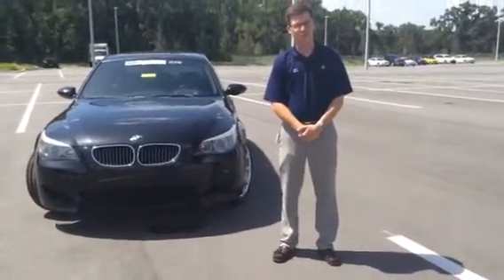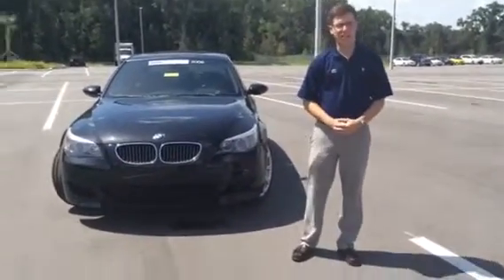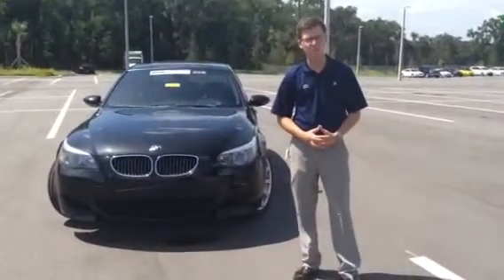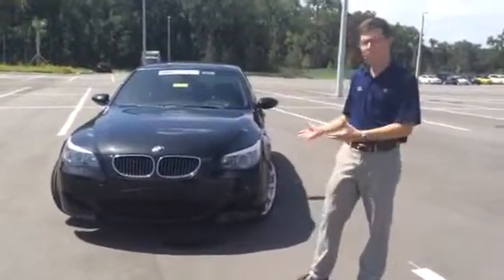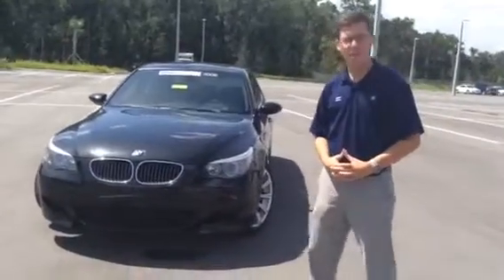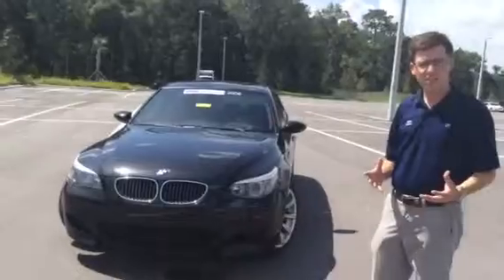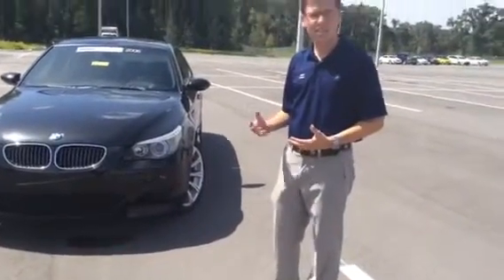Good afternoon, Andrew. My name is Dalby Koch. I'm a BMW product genius here at BMW Ocala. And on behalf of Jessica over in the BDC department, I was told to give a quick little walk-around video on the BMW M5 that we have here today at the lot, and some of the highlighting features about this vehicle and some of the great things that come along with it.